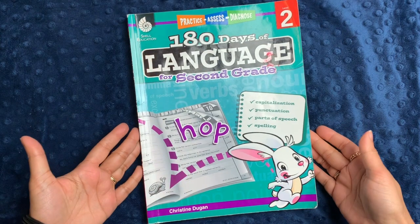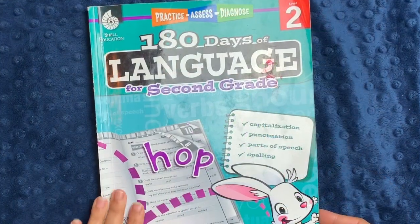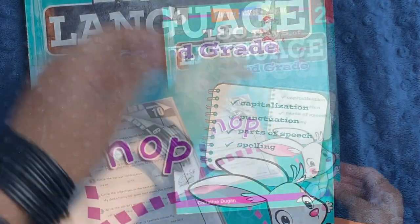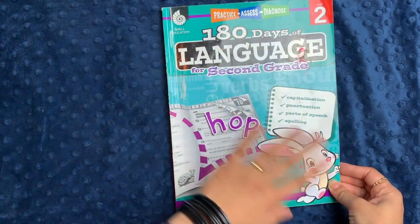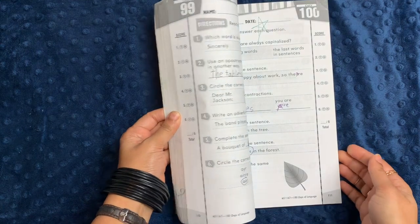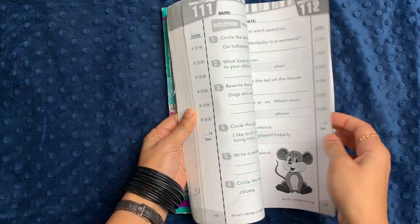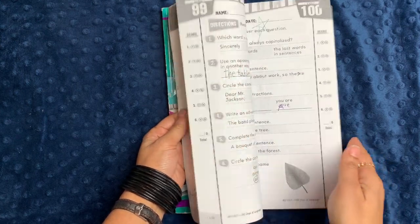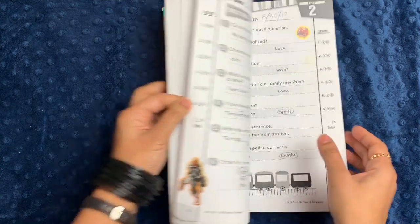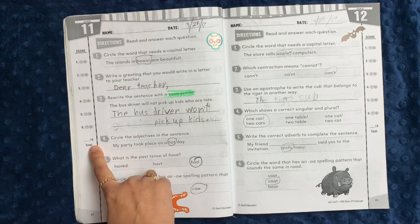I like some of the 180 Days series and don't like others — I've tried out a few of them. The language one for the younger grades is actually really nice, and I'll tell you why. It goes over capitalization, punctuation, parts of speech, and spelling on every single page in the exact same format every single day. It's organized by day, so if you look at the top here it says day 99, day 100, and so on. We actually never finished this book for my son when he was doing it in second grade a couple years ago, but I recently unearthed it and thought it would be worth sharing.